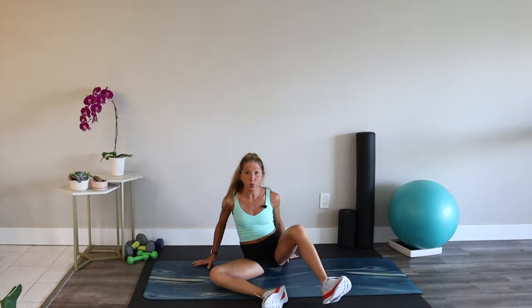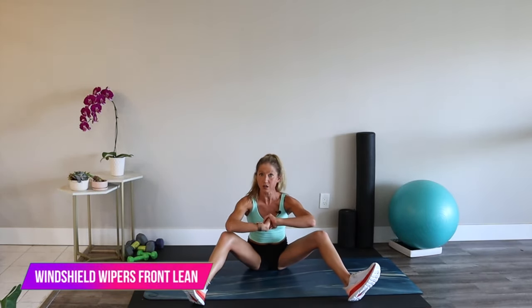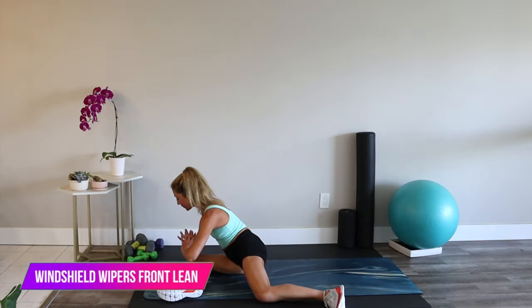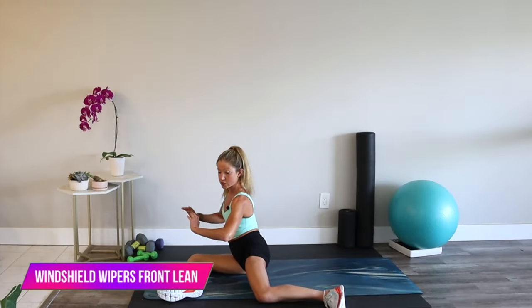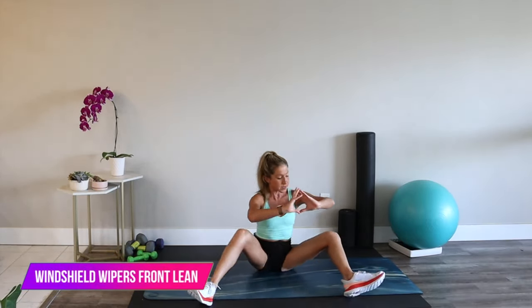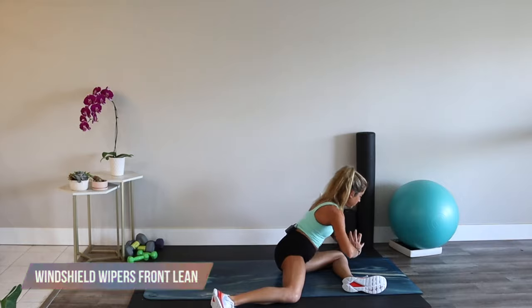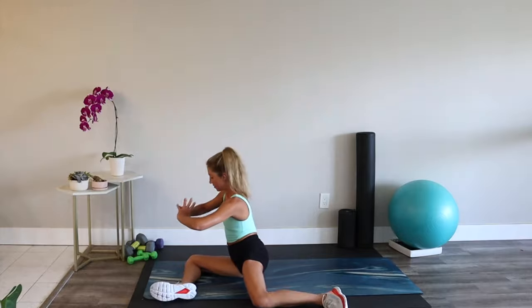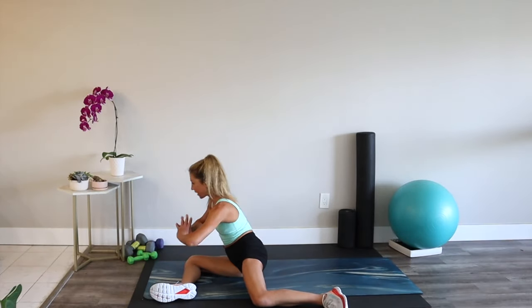We're doing windshield wiper 90-90. Go 90-90 on one side, come down, come up, and switch sides. Go through center using your abs, go down, come up, through center, come down, and up. We're mobilizing through our hips because we have a lot of lower body exercises today.